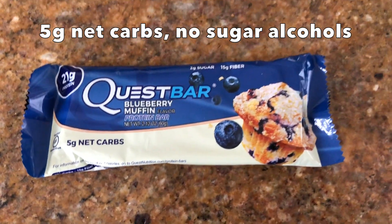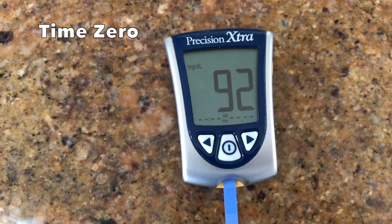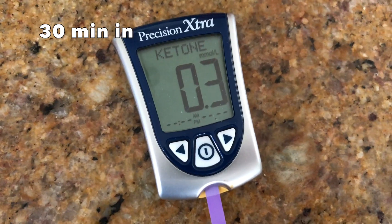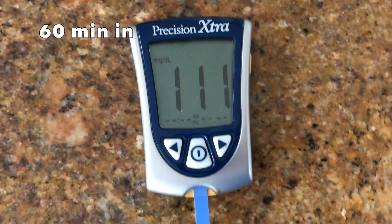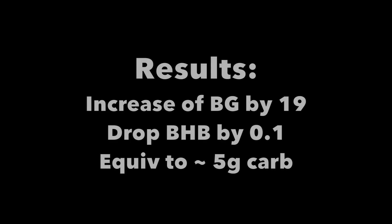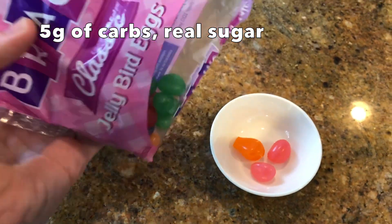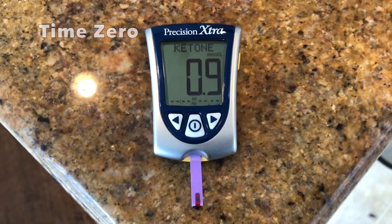I like these blueberry Quest bars — definitely in my top two preferred Quest bars. Typically when I have these it seems like my ketone levels sit a little bit lower, so this test actually showed that holds up to net five carbs.